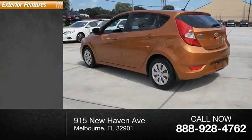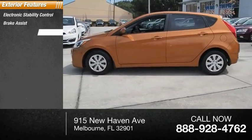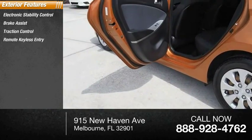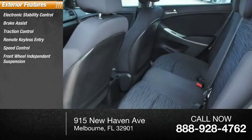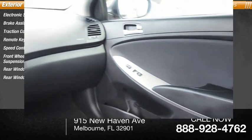Here are some of this vehicle's great options: electronic stability control, brake assist, traction control, remote keyless entry, speed control, front-wheel independent suspension, rear window defroster, and rear window wiper.